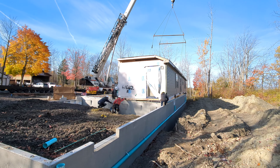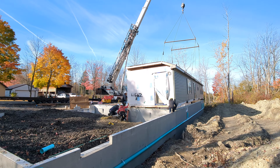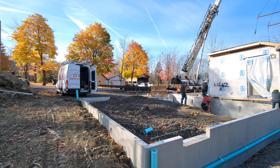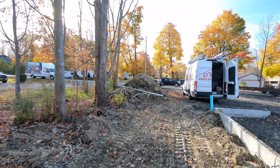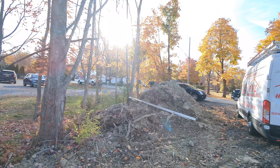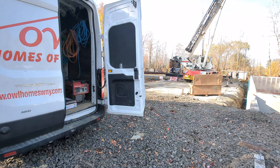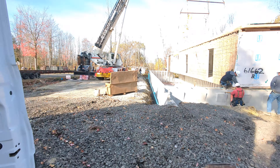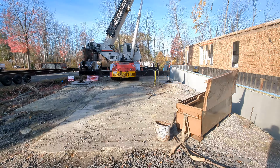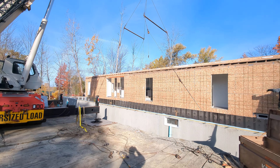Stay tuned for part two — we're gonna try to get the second half getting craned on as well. We've got people stopping to see what's going on here, giving a little wave. It's beautiful today. Cannot ask for better days for home sets in the month of October in western New York. We've been keeping the crane crew busy this month.